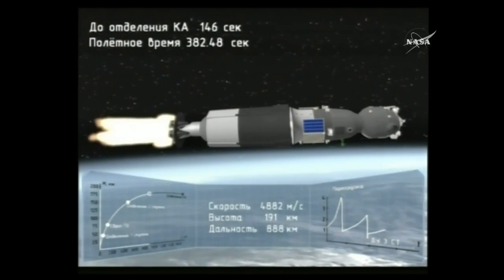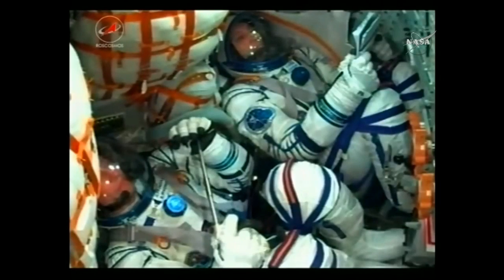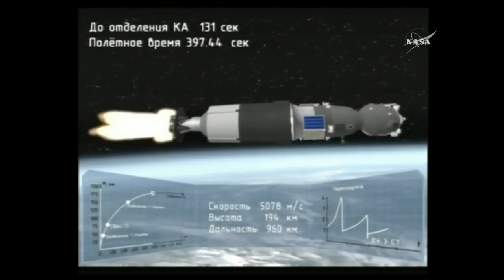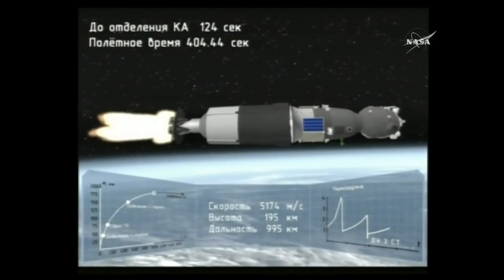380 seconds into flight — six minutes. Third stage thrusters are working nominally. Six minutes and 40 seconds since liftoff, about two minutes of burning remaining for the third stage engine — just the single core stage at this point.